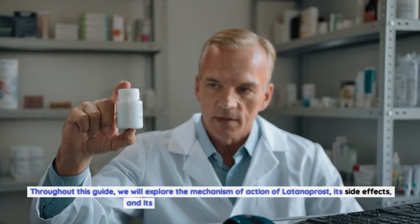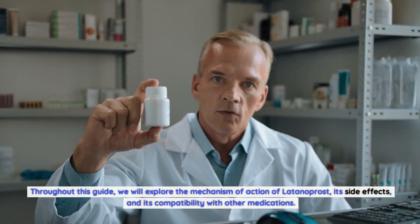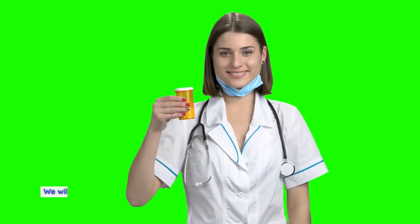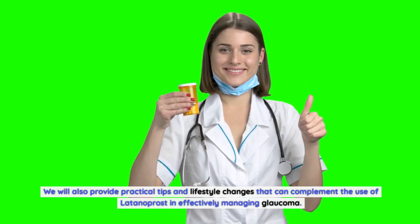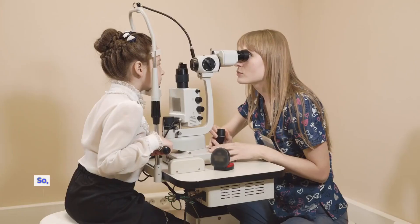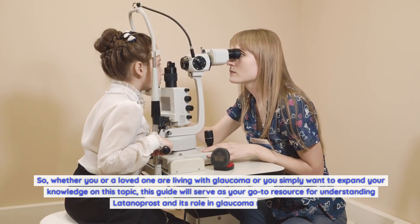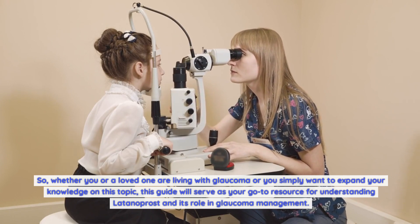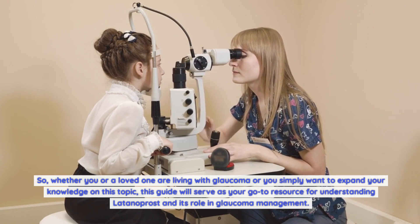Throughout this guide, we will explore the mechanism of action of Latanoprost, its side effects, and its compatibility with other medications. We will also provide practical tips and lifestyle changes that can complement the use of Latanoprost in effectively managing glaucoma. Whether you or a loved one are living with glaucoma, or you simply want to expand your knowledge on this topic, this guide will serve as your go-to resource.